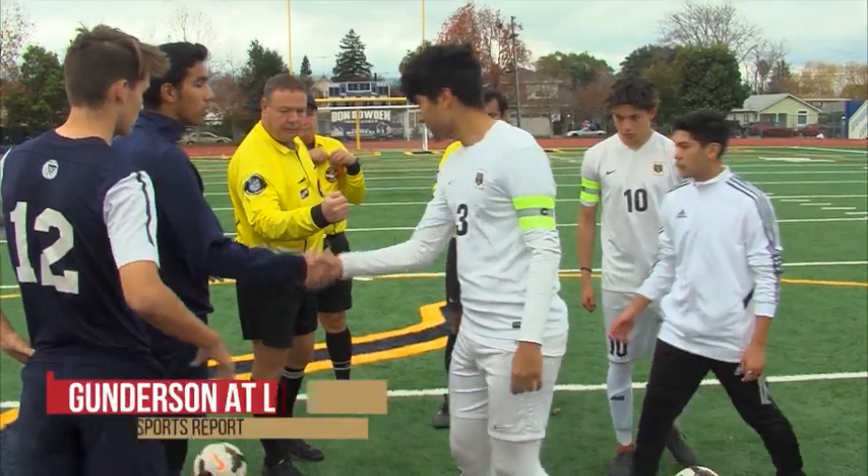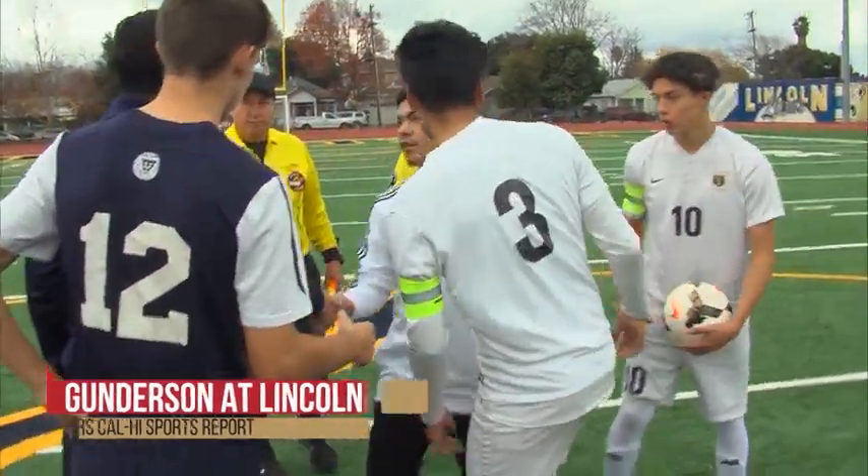Gunderson and Lincoln exchanging greetings before this early season match. The Lions from Lincoln on the board first in the first.